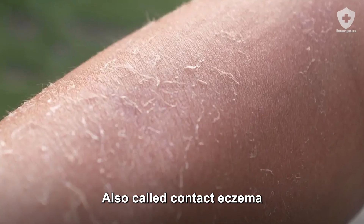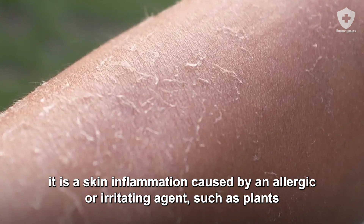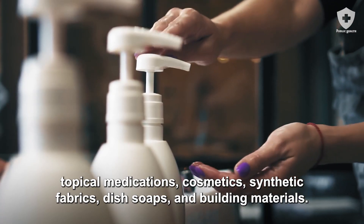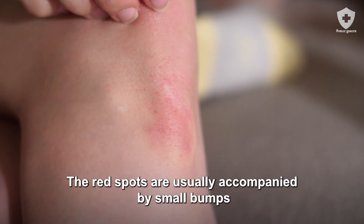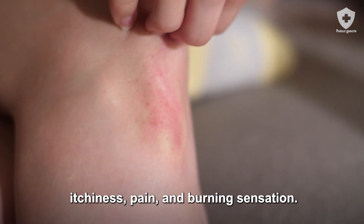Contact dermatitis, also called contact eczema, is a skin inflammation caused by an allergic or irritating agent such as plants, jewelry that contains nickel, topical medications, cosmetics, synthetic fabrics, dish soaps, and building materials. The red spots are usually accompanied by small bumps, itchiness, pain, and burning sensation.